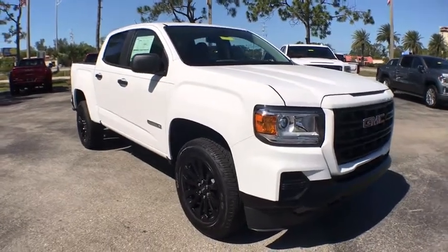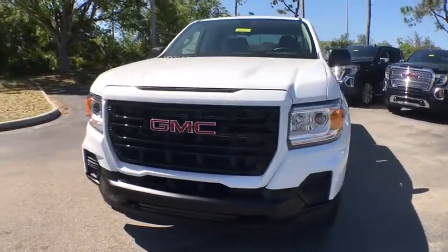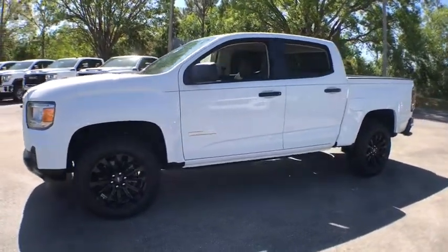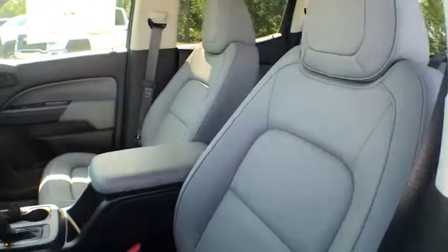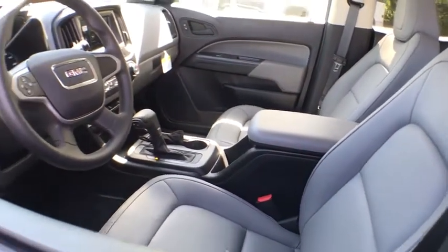Come test drive the 2021 GMC Canyon. With one of the most powerful standard four-cylinder engines in the class, the Canyon lets you enjoy 18-city, 25-highway EPA-estimated MPG, and is engineered to absorb the bumps, handle the curves, supply superb traction, and provide seating for five.